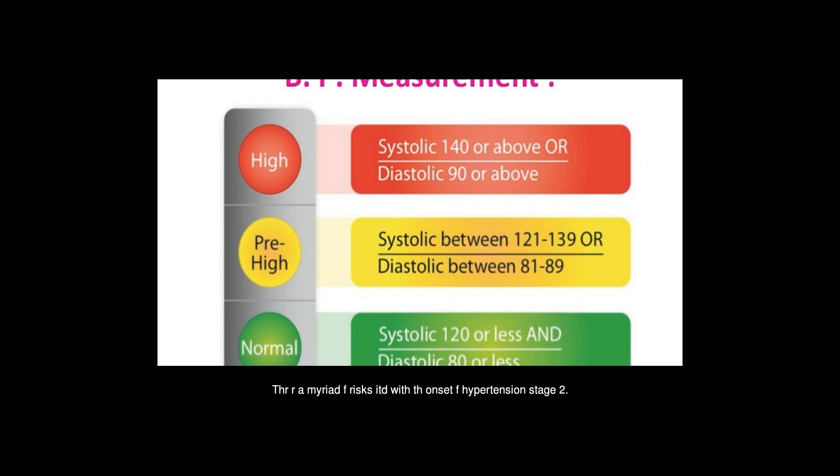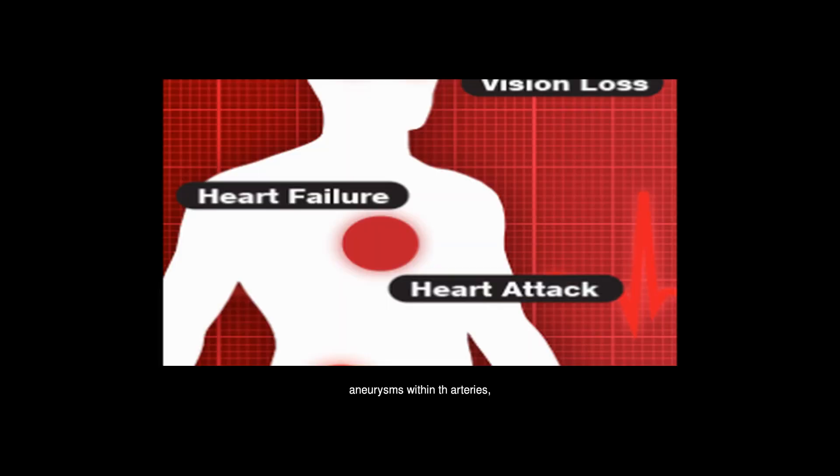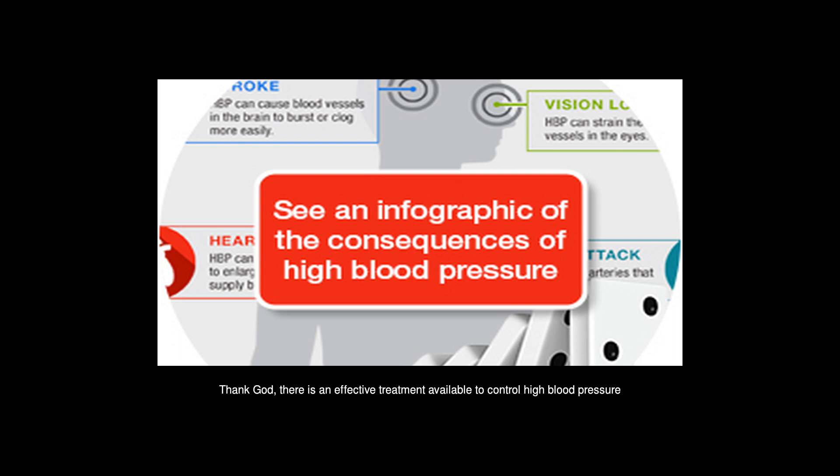There are a myriad of risks associated with the onset of stage 2 hypertension. Hypertension is a huge risk factor for peripheral arterial disease, chronic kidney disease, aneurysms within the arteries, strokes, and cardiovascular heart disease. Those with this condition will also find they have a lower life expectancy. Thankfully, there is an effective treatment available to help control high blood pressure.